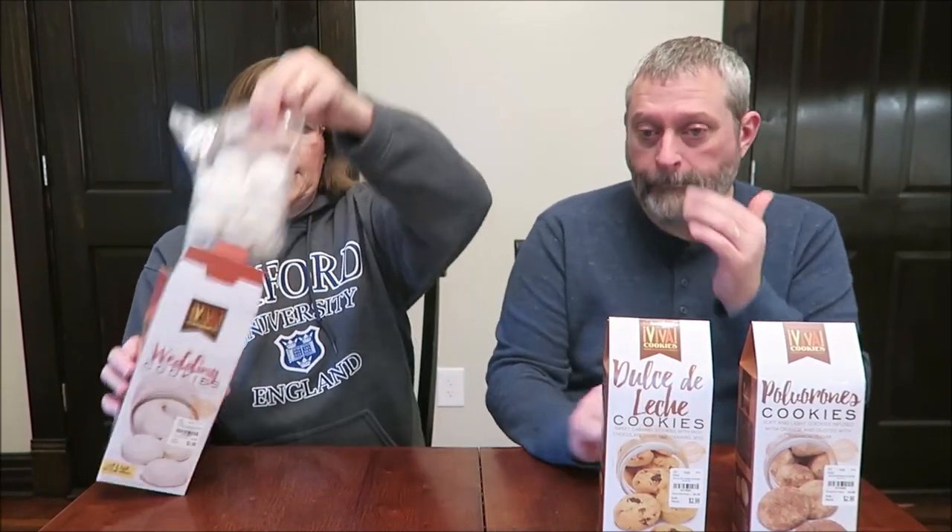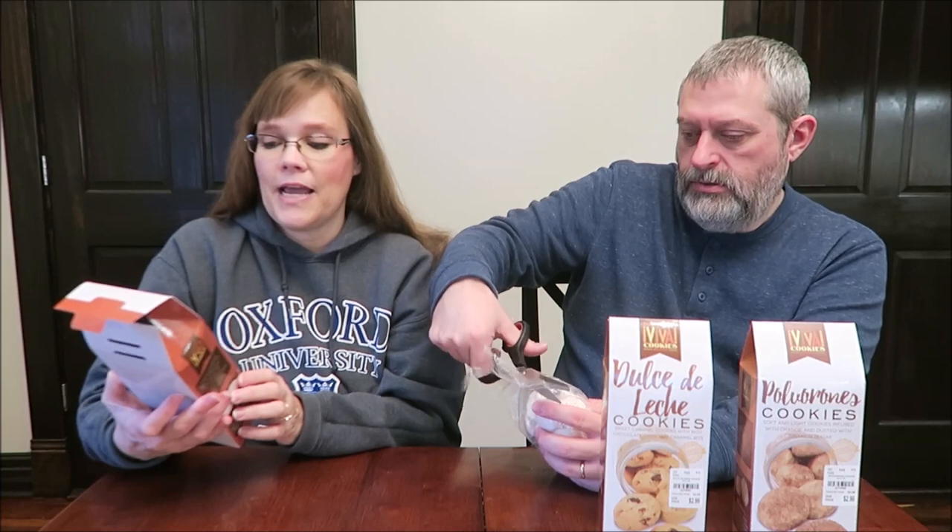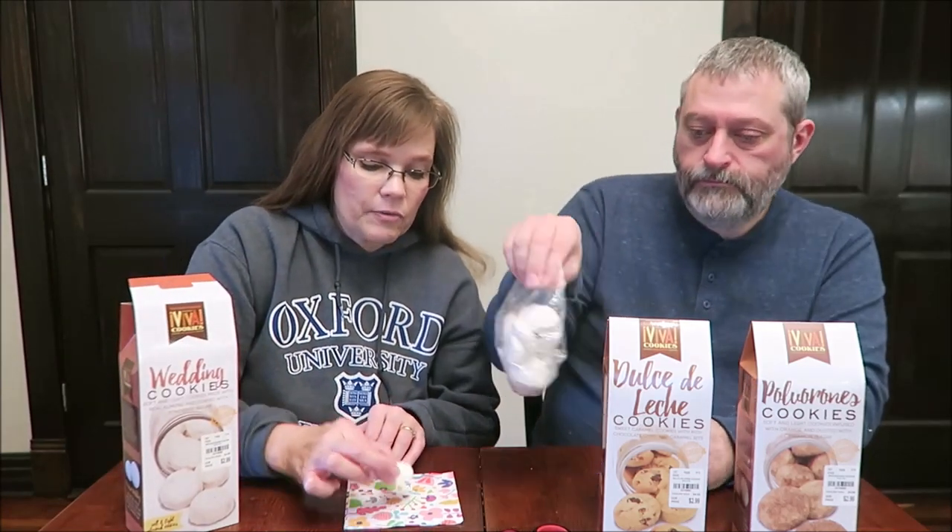We're going to try the wedding cookies first and they look like this. They are soft and light cookies made with real almonds and coated with powdered sugar. Sounds wonderful. Six servings are in the container. One ounce or 28 grams is 130 calories. And these are from San Lorenzo, California — that's why I said Sarah sends these from California.